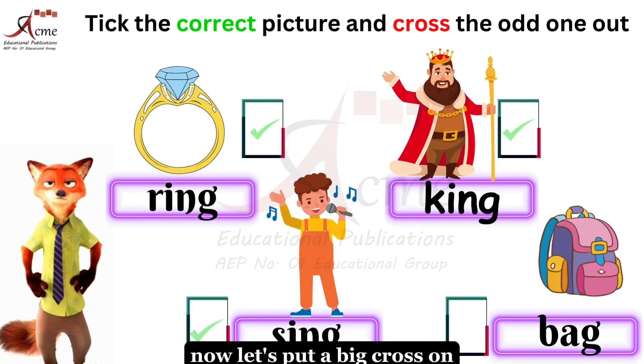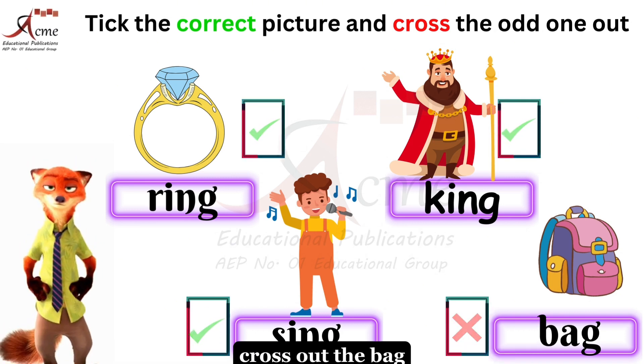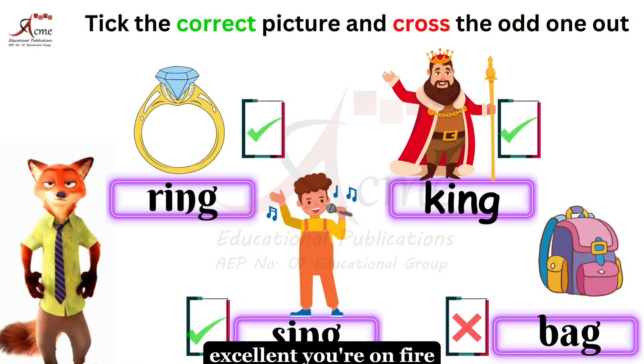Now let's put a big cross on the picture that doesn't have that sound. Ready? Cross out the bag. Excellent — you're on fire!